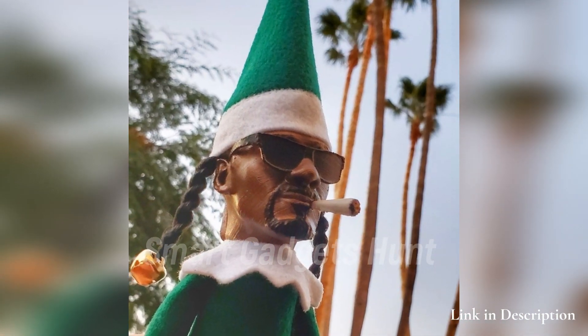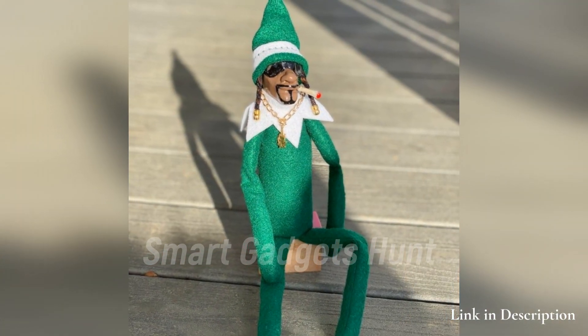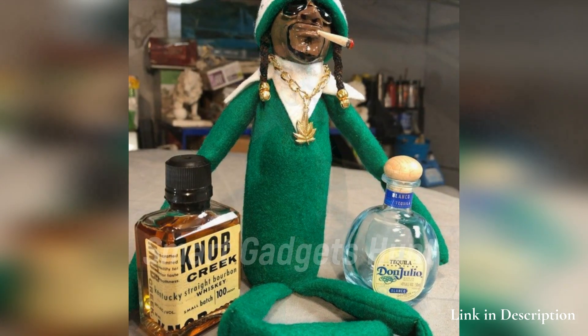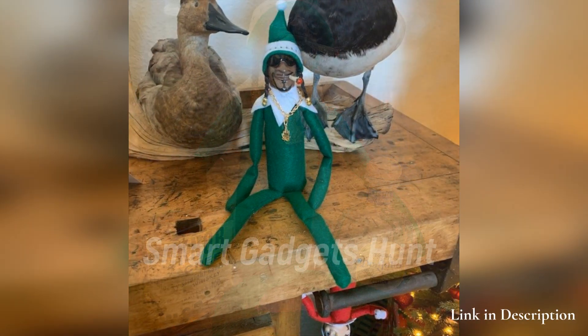He is so cute. He will be used as your elf for years to come. Perfect gift for the Snoop fan, and a perfect addition to your Christmas decor. You can get it through the link in the video description below.